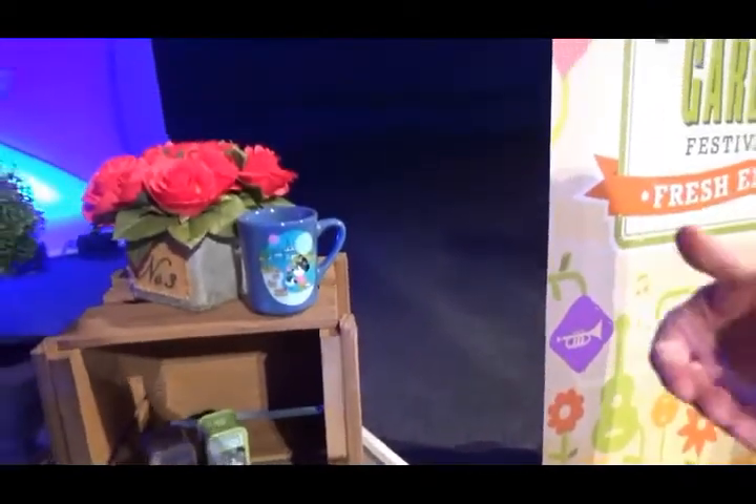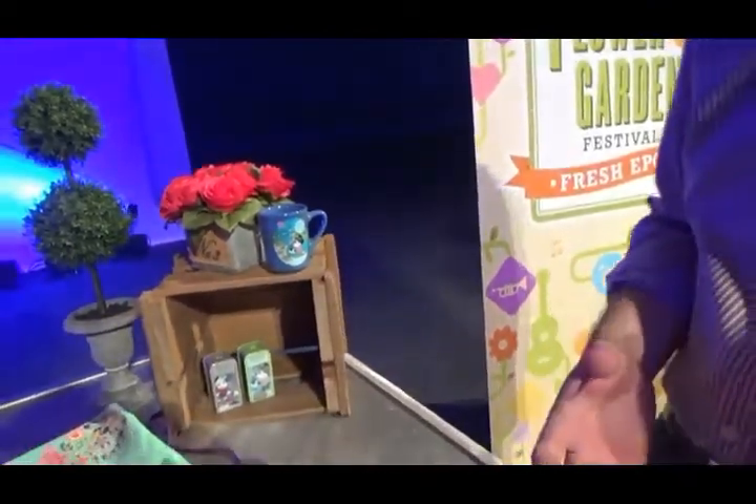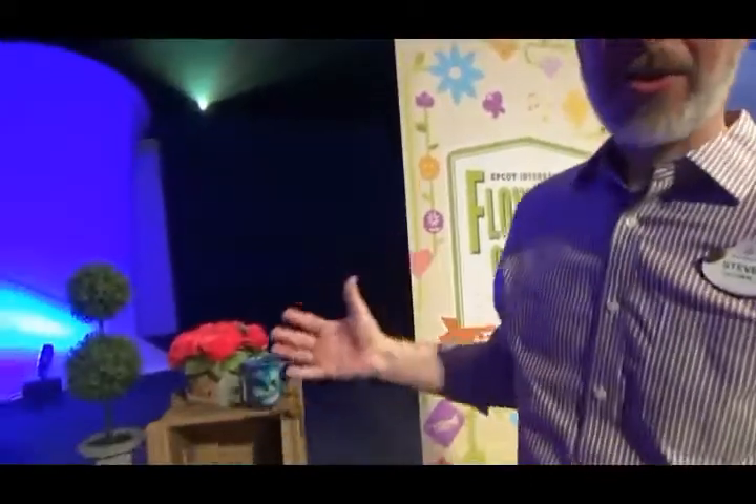The festival center is going to be open every day for the first week, and then it's usually only open on weekends after that. We're also launching the Eggstravaganza, which is the Easter egg hunt throughout Epcot — that's going to run the entire festival starting March 1st. You can also find a lot of these products throughout other locations at Epcot. We'll carry a select handful of items on the Shop Disney Parks app, so if you're not able to come to the festival right away, you can find those items once the festival starts.